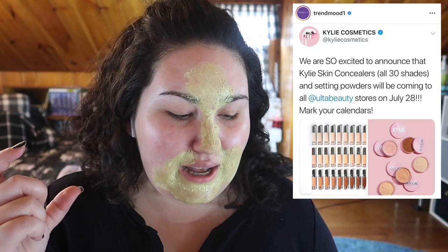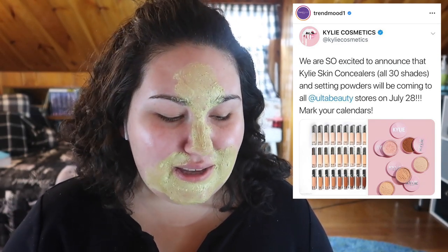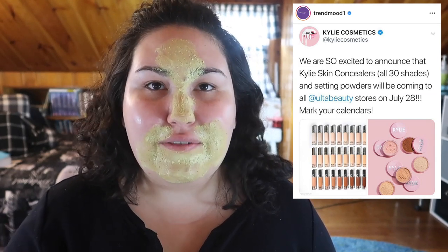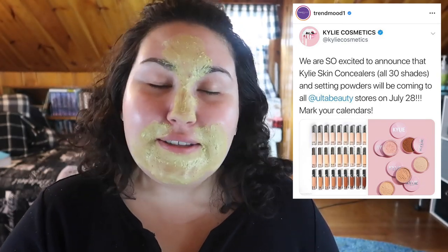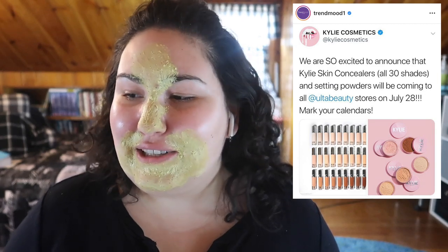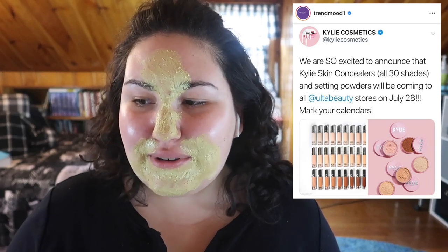Kylie Cosmetics — the concealer and the loose powder are now available at Ulta. I forgot to set an alarm for when this dropped so I didn't buy anything yet, but I really want to get my favorite concealer in a shade that works for me because the shade I have right now is too dark. I did go outside a bit this weekend, so hopefully I'm tan enough now. The goal is to get a little bit of sun so I don't look pale as hell.